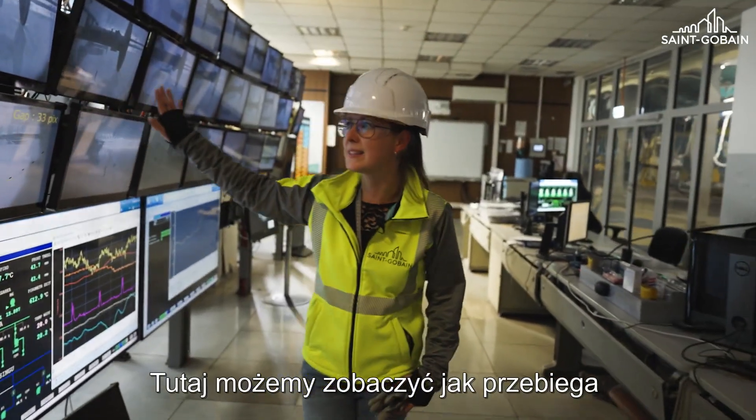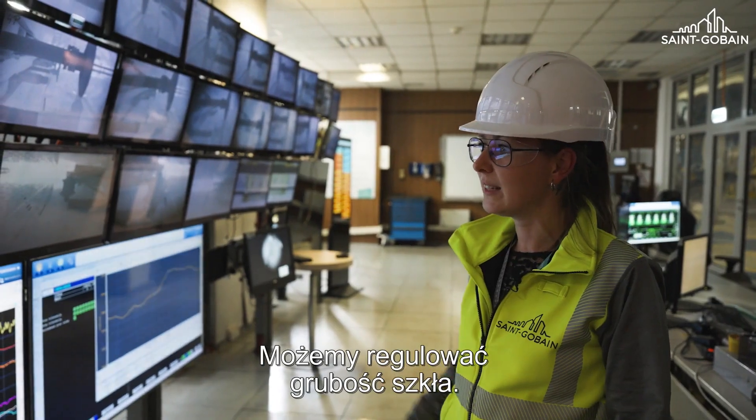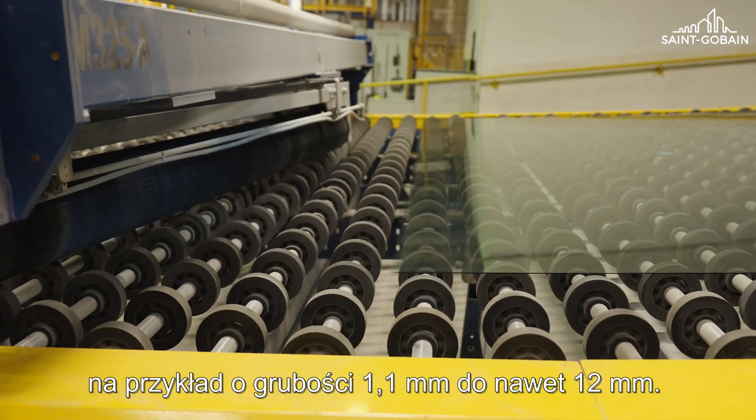Here we can see what's going on in the shaping phase. We can manipulate the thickness of the glass, and we are able to produce very thin glass — from 1.1 millimeters up to even 12 millimeters.